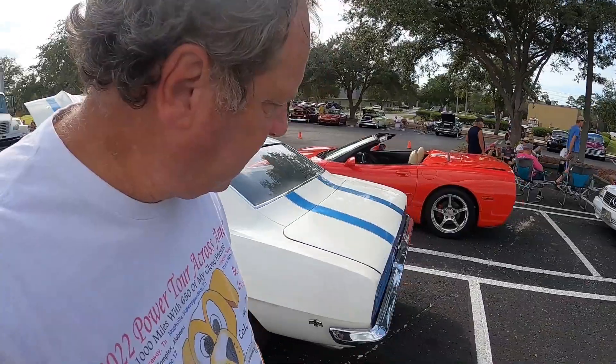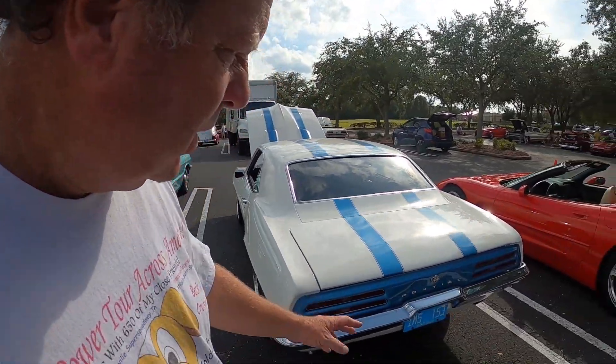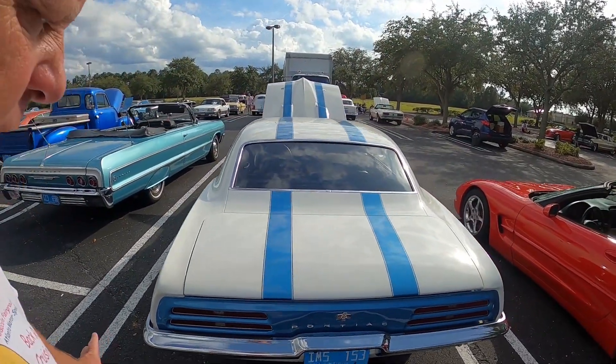We've got a Trans Am or Firebird over here. I don't think it's one of the original Trans Ams — if it was, it'd be worth about five million dollars. But it's a very nice car.